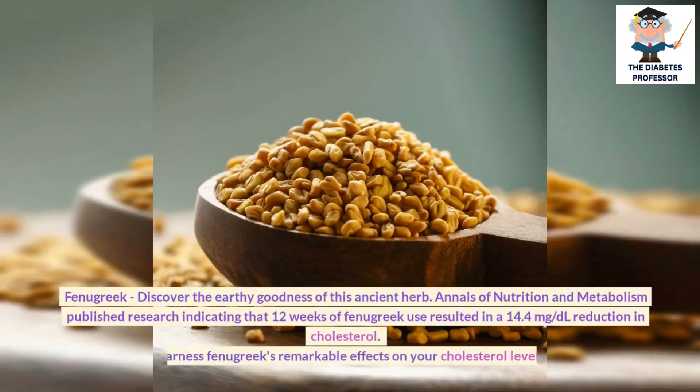Fenugreek: Discover the earthy goodness of this ancient herb. The Annals of Nutrition and Metabolism published research indicating that 12 weeks of fenugreek use resulted in a 14.4 mg per deciliter reduction in cholesterol.